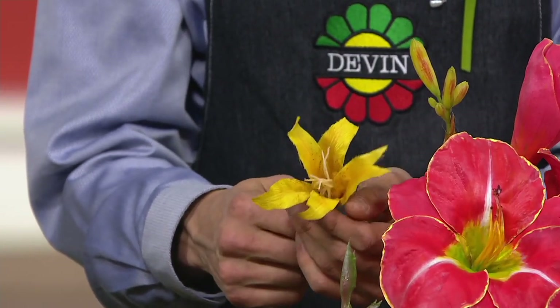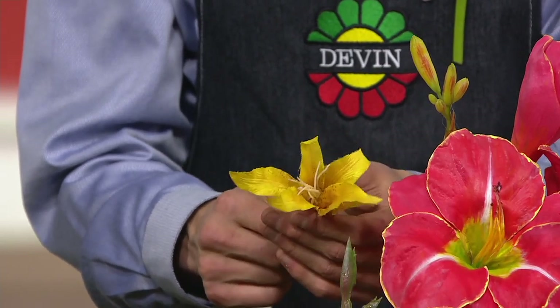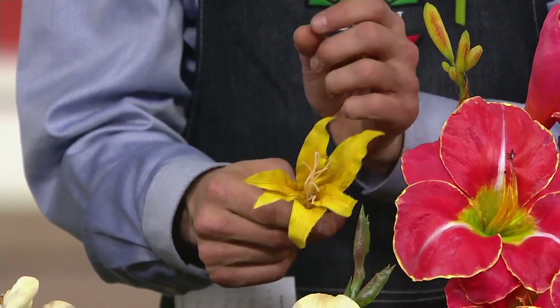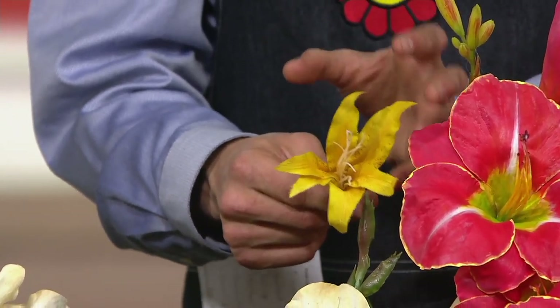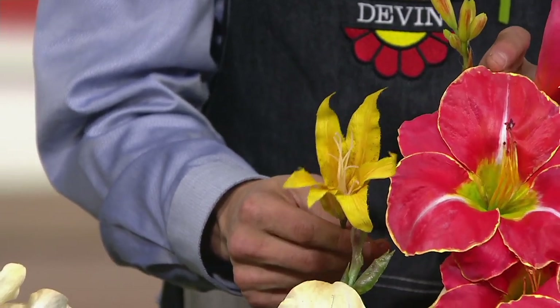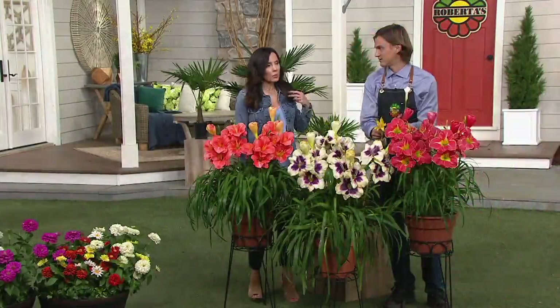If you go to your garden centers and ask for a reblooming daylily, they might point you in the direction of that little yellow daylily we've all seen and probably have in our yards. They're fine, but they are not even close to the flower power of any one of our reblooming daylilies.